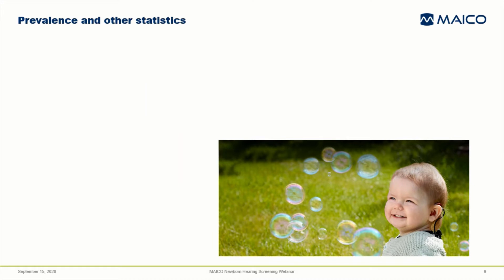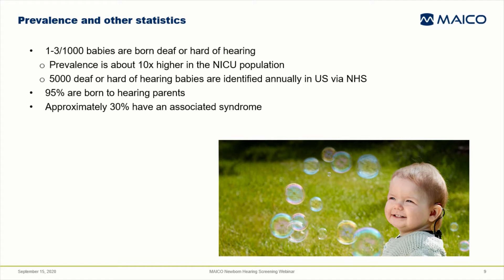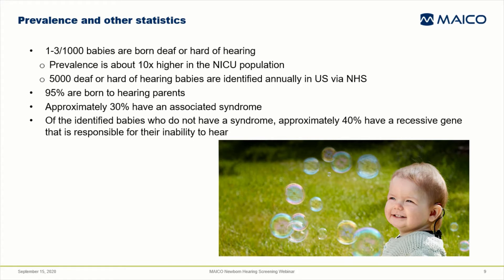Between 1 to 3 out of every 1,000 babies born are deaf or hard of hearing. The prevalence is about 10 times higher in the NICU population. That means that 5,000 deaf or hard of hearing babies are identified annually in the U.S. through newborn hearing screening. 95% of deaf or hard of hearing babies are born to hearing parents. Approximately 30% have an associated syndrome. Of the identified babies who don't have a syndrome, approximately 40% have a recessive gene that's responsible for their inability to hear.